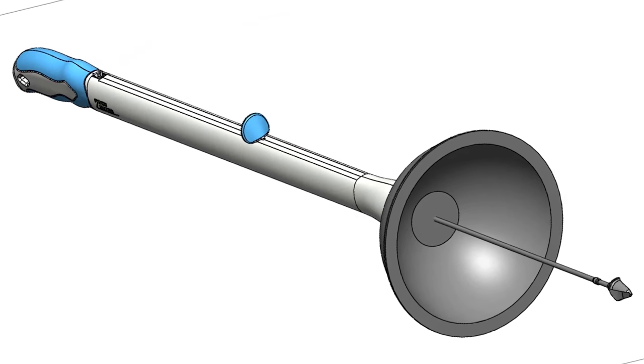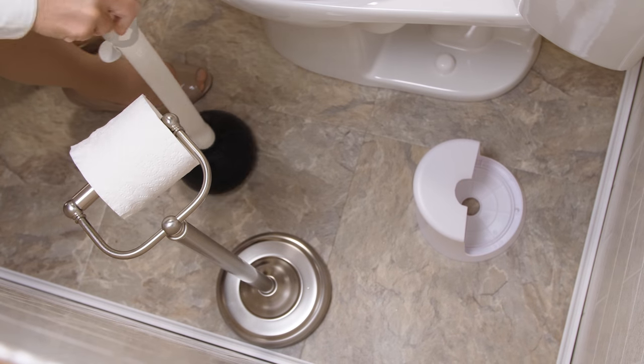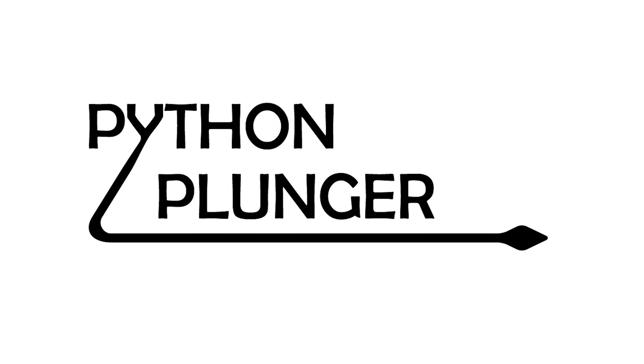We'll all conserve water and the environment while saving money, time, and even embarrassment. Please choose a pledge level and put a Python Plunger or two in your home. Thanks for your support — we're looking forward to delivering your Python Plunger.